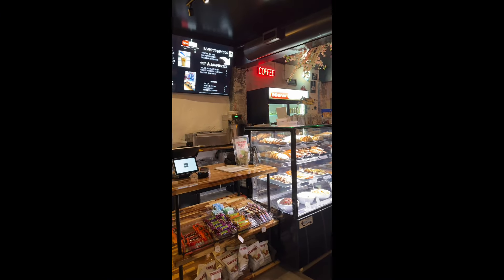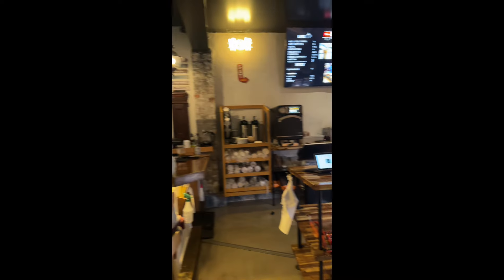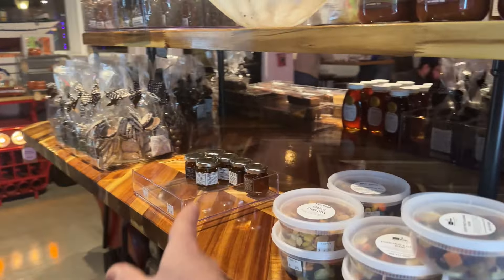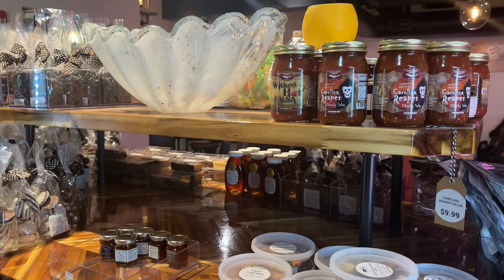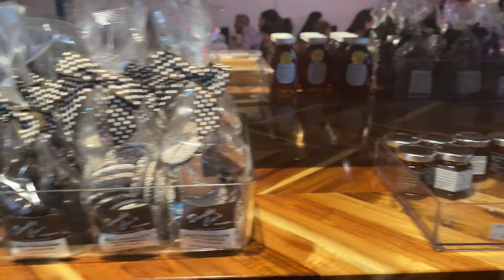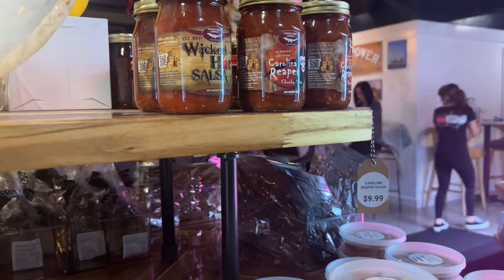They have a quick service bar where you can come up and get things to go — rambanadas, different salads, different things. They have all kinds of local goods from New Bedford. They showcase a table with all kinds of local produce, local chocolates from Dorothy Cox, local peanuts, and Wicked Hot Salsa.